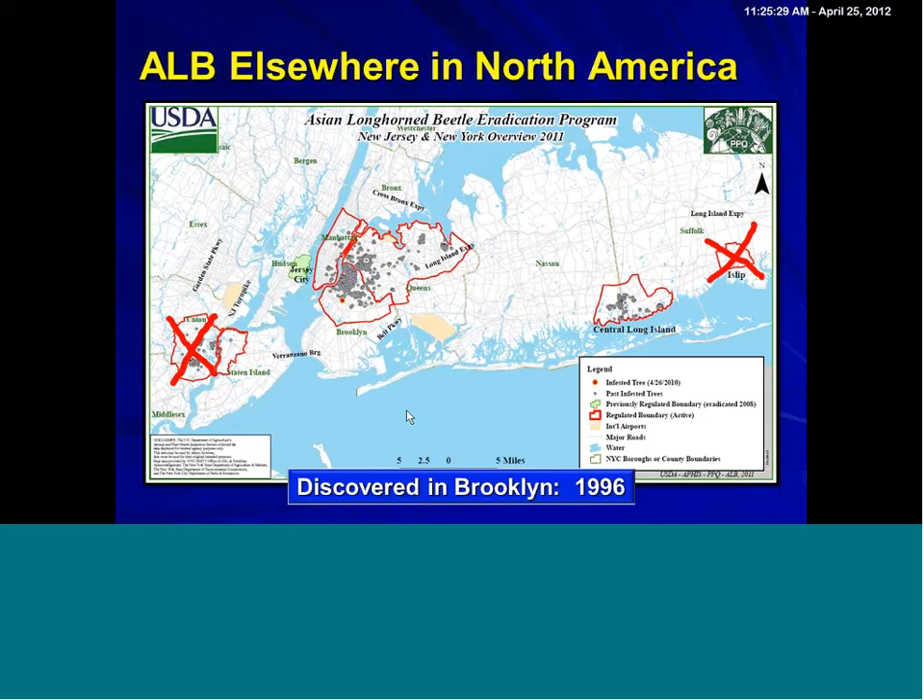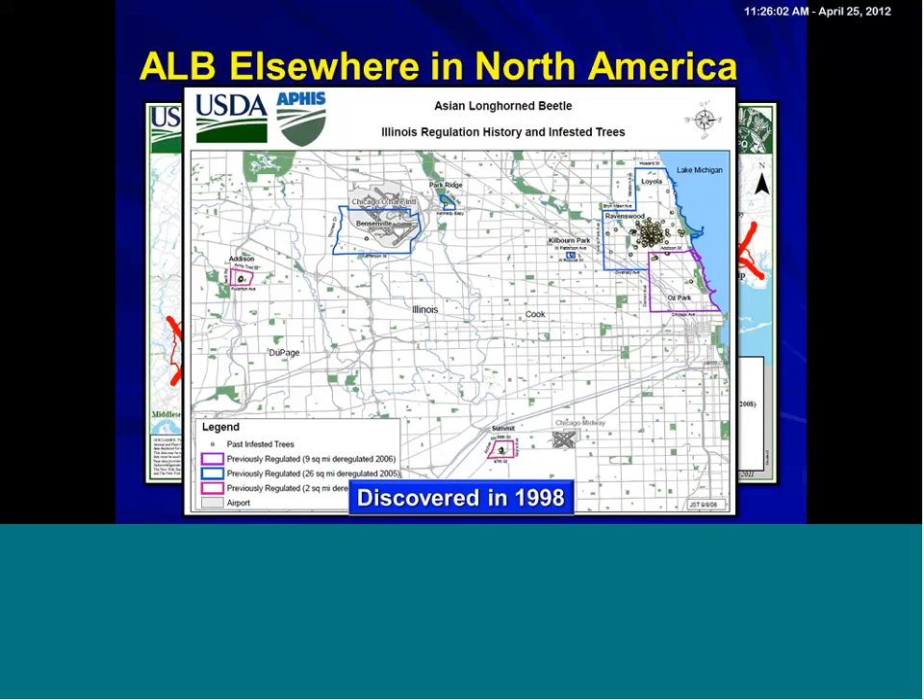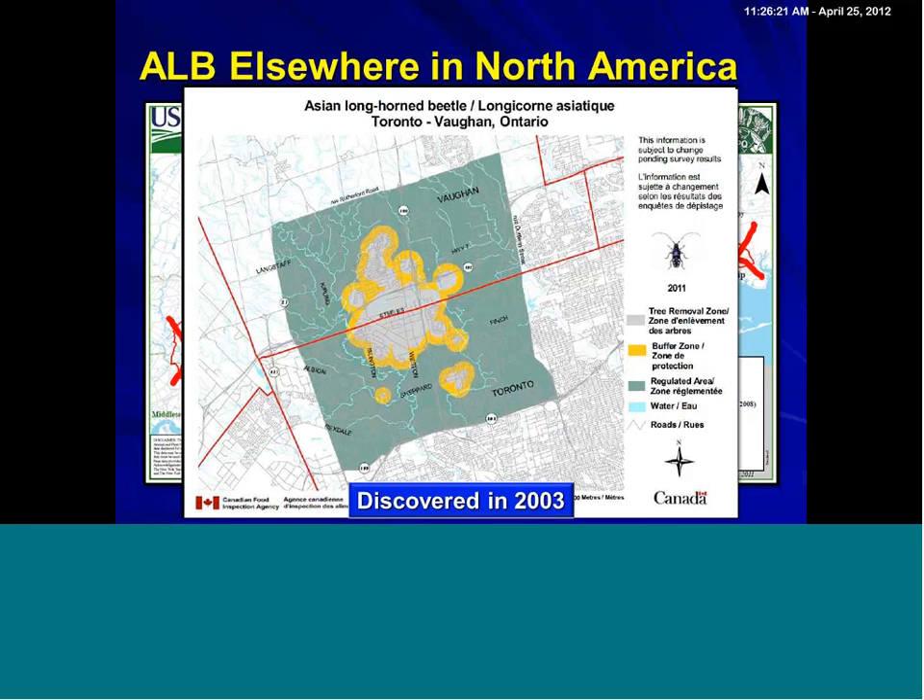That's extremely important to know, because unlike emerald ash borer — which is so widespread throughout the Midwest — the emerald ash borer is simply too widespread to consider eradication from North America. However, with Asian longhorn beetle, so far infestations have been relatively confined to distinct areas where they can be eradicated. For example, the Chicago infestations were discovered in 1998, and the good news is those Chicago infestations have been declared eradicated. If we look at Toronto, which is closing in on eradicating their infestations, you'll see multiple infestations in a region.